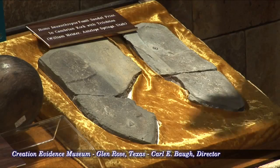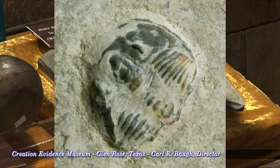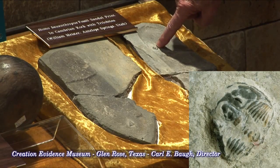But amazingly, this artifact has a trilobite — an Elrathia Gingai trilobite — here in the footprint. And the overlay material that was pulled off also has another Elrathia Gingai trilobite.